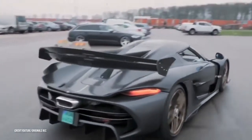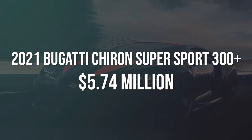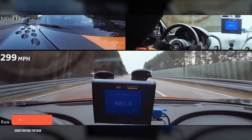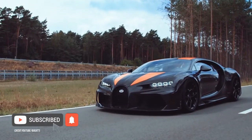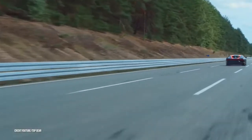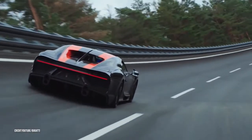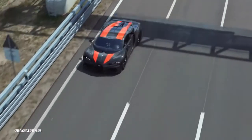Number 1: 2021 Bugatti Chiron Super Sport 300+, estimated $5.74 million dollars. The Chiron Super Sport 300+ earned its name by successfully breaking the 300 miles per hour mark in 2019. According to Top Gear, if you want one, you'd better get your name on the pre-order list quickly — only 30 will ever be made. If you can part with the nearly six million needed to own one, you'll be driving home with a monster hiding inside a super sleek, aero-efficient body. Under the hood, you'll find a beast nicknamed Thor — an 8.0-liter quad-turbo W16 that moves it along with 1,578 horsepower.